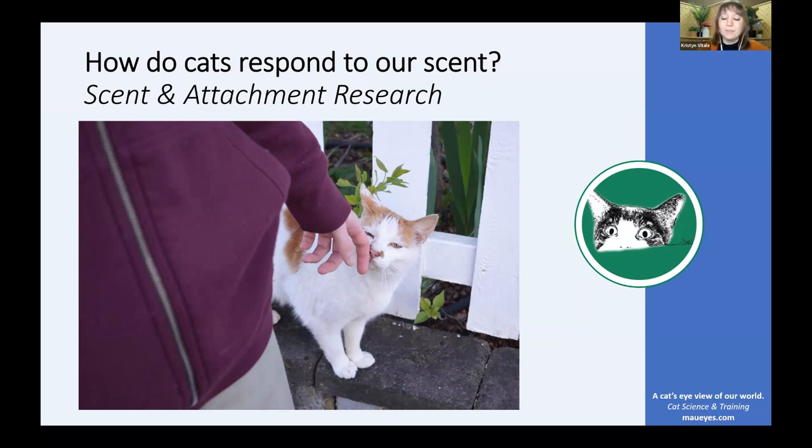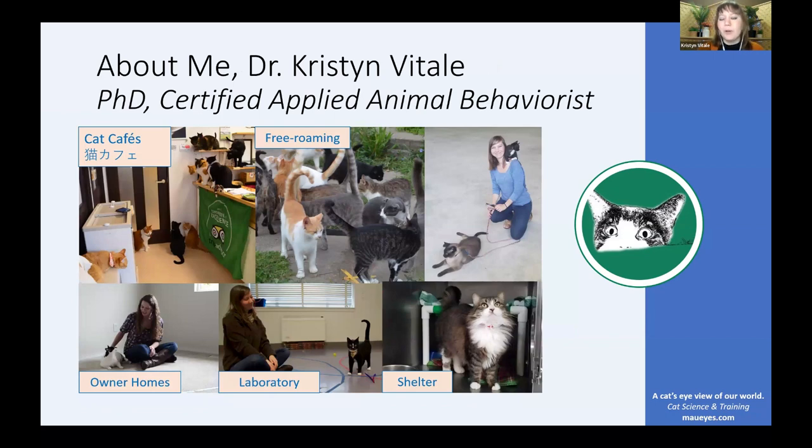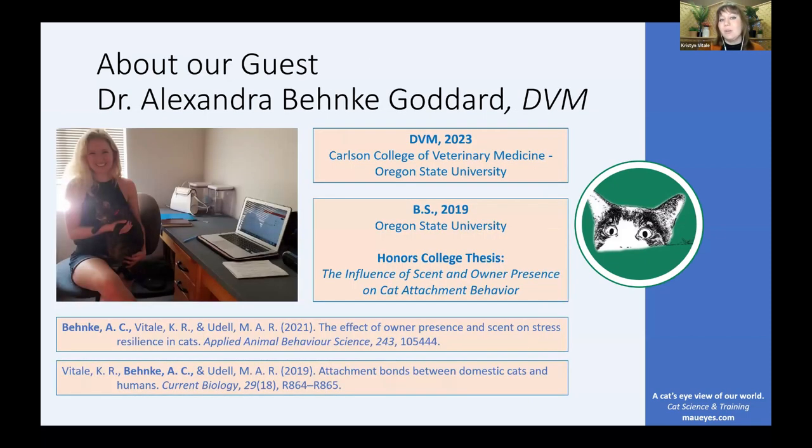So how do cats respond to our scent? My name is Dr. Kristen Vitale. I have a PhD in animal science from Oregon State University and I'm also a certified applied animal behaviorist, with experience across populations from free-ranging cats to domestic cats in owner homes. Today I'm very excited to be joined by Dr. Alexandra Banky-Goddard, who has a DVM from the Carlson College of Veterinary Medicine at Oregon State. I met Alex when she was doing her undergraduate BS in the Honors College in our Human-Animal Interaction Lab, where she conducted a project on the influence of scent on owner presence and cat attachment behavior.